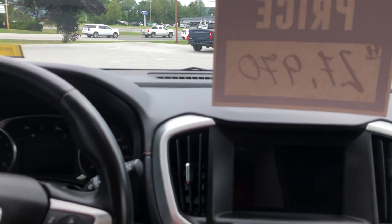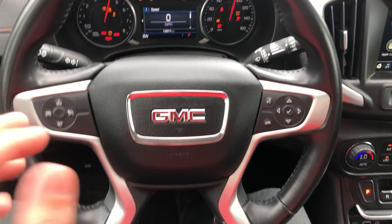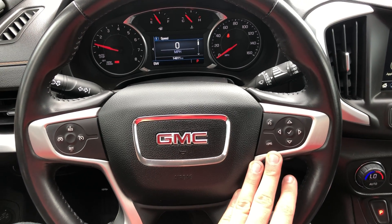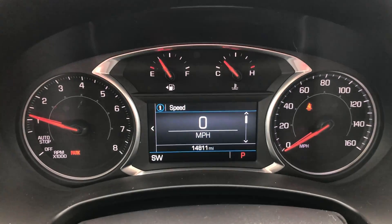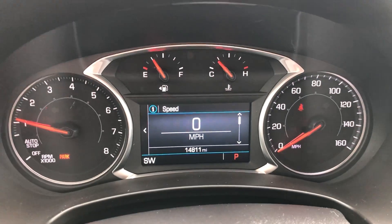I'm going to hop on in here. This is a push-to-start. You have cruise control on the left-hand side and voice command for when your phone is connected. So you can use Apple CarPlay or Android Auto and use the voice command feature to call, to change the music, to change where you're routed to on maps — all sorts of different things, which is cool.